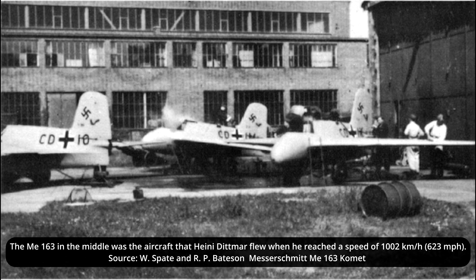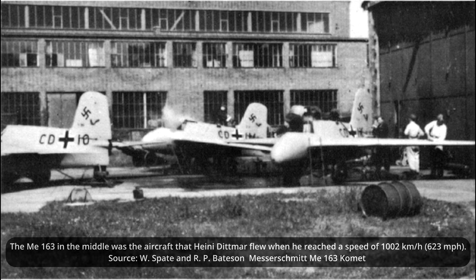This is according to W. Spade and R.P. Bateson, though other sources like M. Greel describe this aircraft as being the V-8 prototype instead. On the 2nd of October 1941, Dittmar took to the sky, initially towed by a BF-110. At an altitude of 3,960 meters or 13,000 feet, he activated the engine. After reaching a speed of 965 km per hour, he lost control of the aircraft as a result of compressibility effects. The prototype began a rapid descent, but he switched off the engine, enabling him to regain control and land safely.